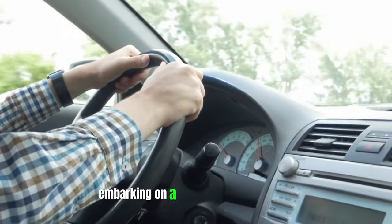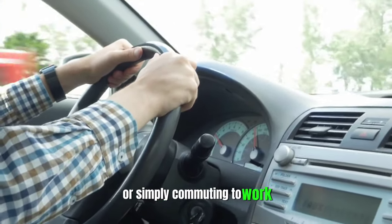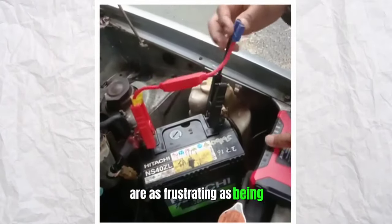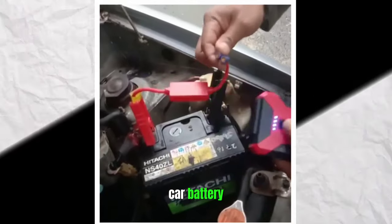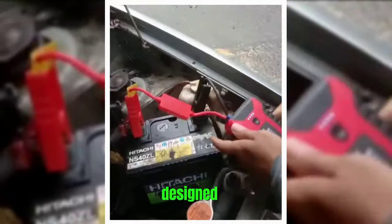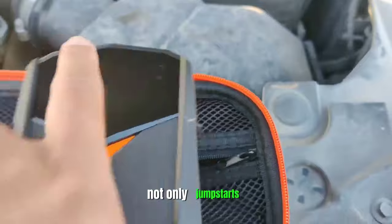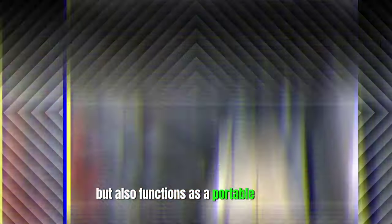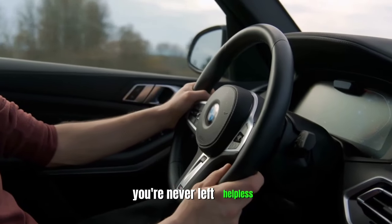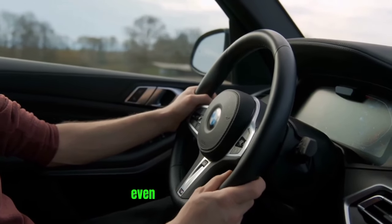Sumpau 2000A Jump Starter. Few situations are as frustrating as being stranded with a dead car battery. The Sumpau 2000A Jump Starter is a compact and reliable power bank designed to provide a lifeline in such situations. This versatile gadget not only jumpstarts your vehicle but also functions as a portable charger for your devices and features an emergency flashlight. Its multifunctionality makes it an indispensable tool for any driver, ensuring that you're never left helpless by a dead battery, even during long journeys.